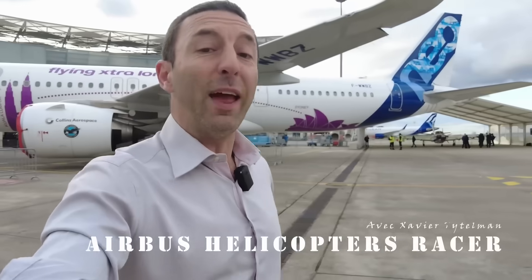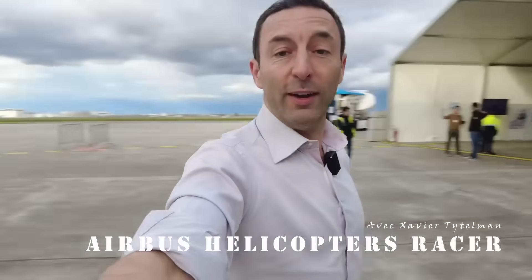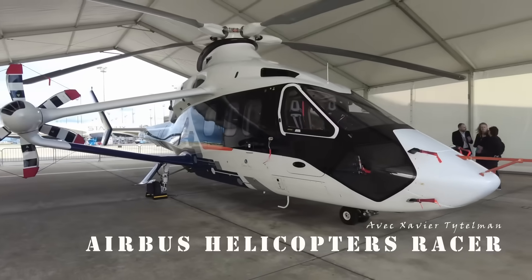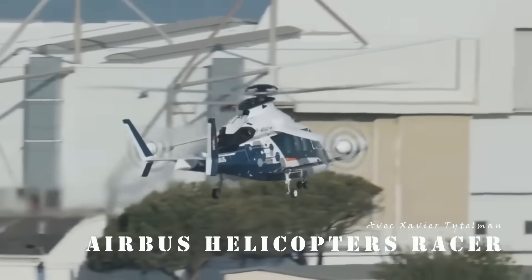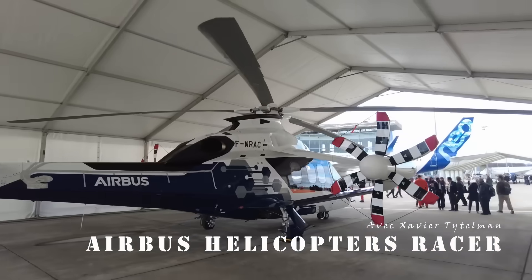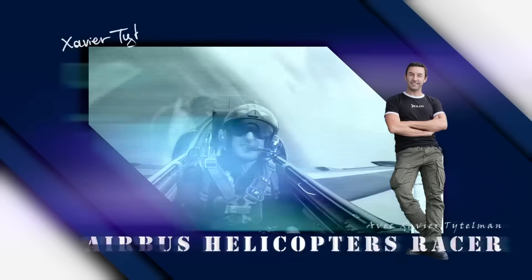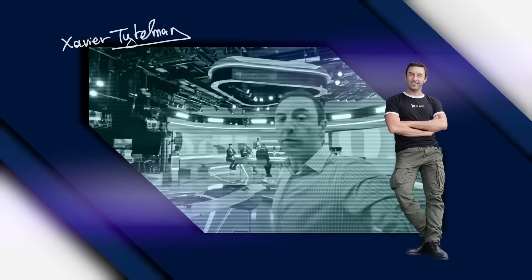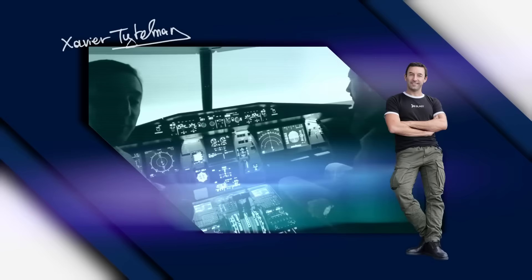Dear friends, hello and welcome today to the Airbus Summit. We are in Toulouse and today we're going to talk about a helicopter that doesn't really look like a helicopter. It's called the Racer. This allows for helicopters that will fly much faster while consuming less fuel. There are the test pilots there. We are with Olivier and Christophe, test flight pilot and test flight engineer.